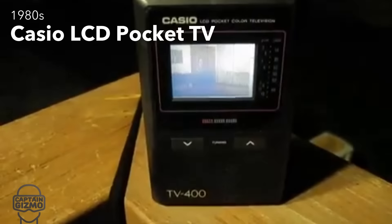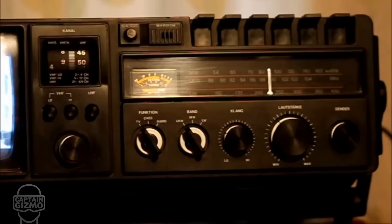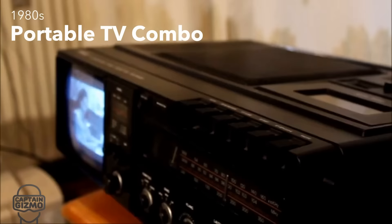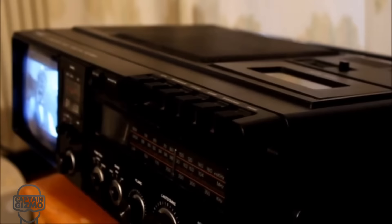The 1980s gave way to the first LCD TVs. They were tiny and pixelated, but it was a huge step forward. These portable TVs were a lot more affordable and included additional functions.